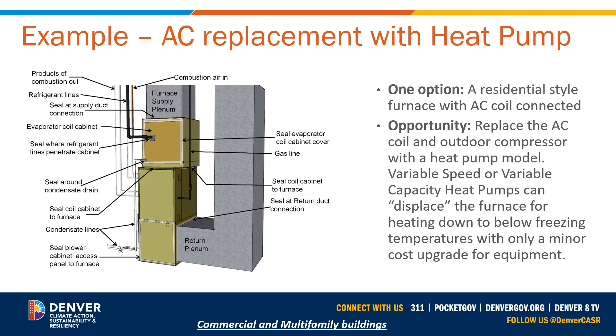That means taking an existing air conditioner that's being considered for replacement and, instead of replacing it with another air conditioner, replacing it with a very similar heat pump size and model.